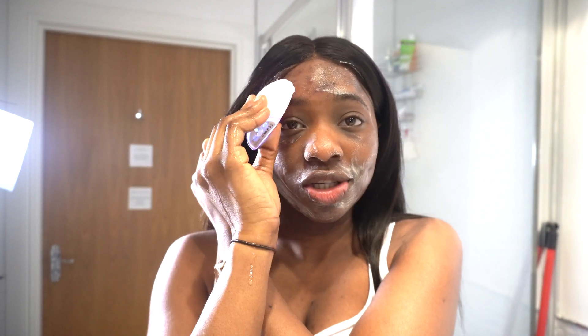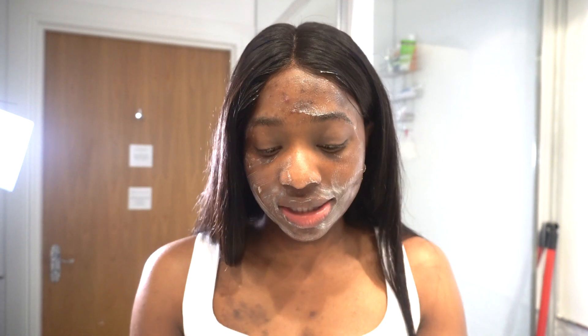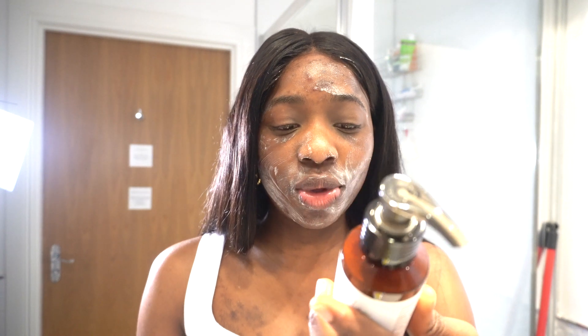I'm washing my face right now using a cloth. The directions say to rinse with warm water and pat dry. So I'm going to rinse it off with warm water and I'll be right back. Okay, I'm done rinsing my face.